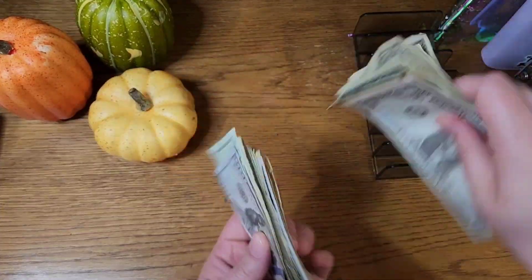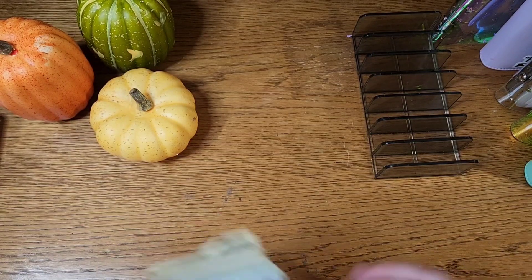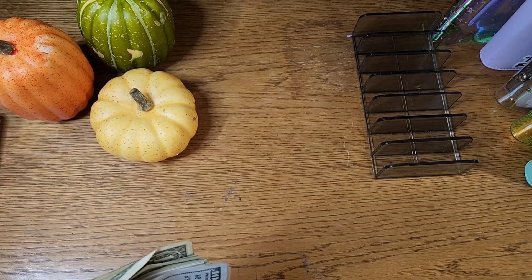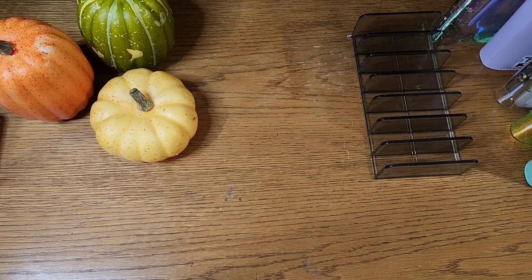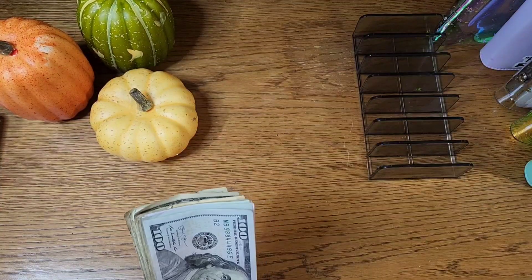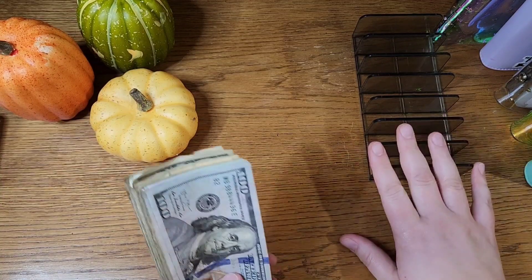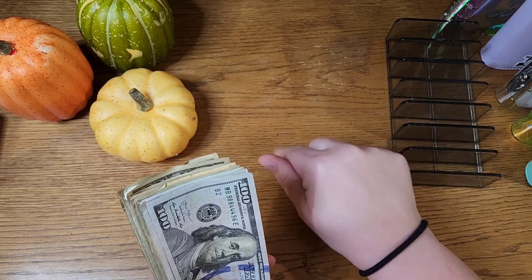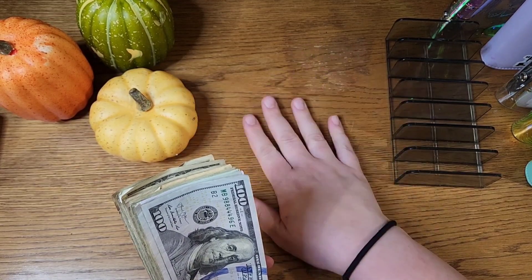Hello everybody, welcome or welcome back, it's Paula. We are doing our cash stuffing today for our November 3rd bi-weekly paycheck. My husband and I are paid bi-weekly on the same day, so this is when we do the bulk of our stuffing — for online sinking funds and challenges as well as all of our variable expenses.